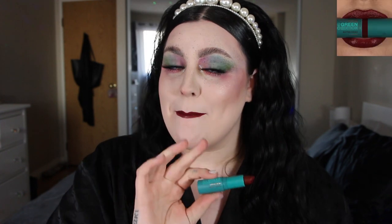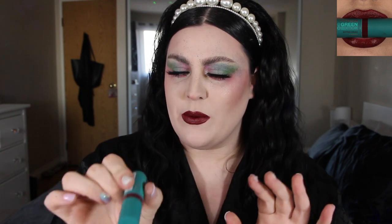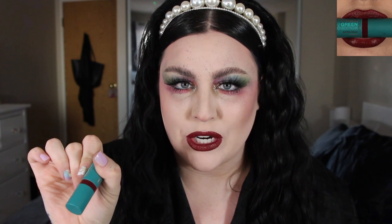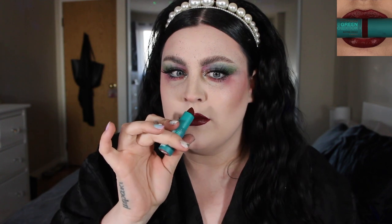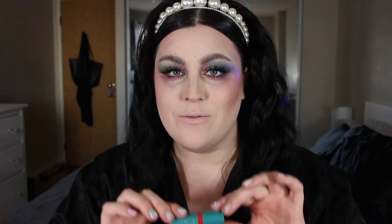This is giving me MAC Diva vibes — it's such a pretty color! Ecliptic on my lips feels great. It doesn't have a scent; it just smells like a lipstick because there's no added fragrance. It's super creamy, and of course as a cream lipstick it will transfer — that's the nature of the beast.